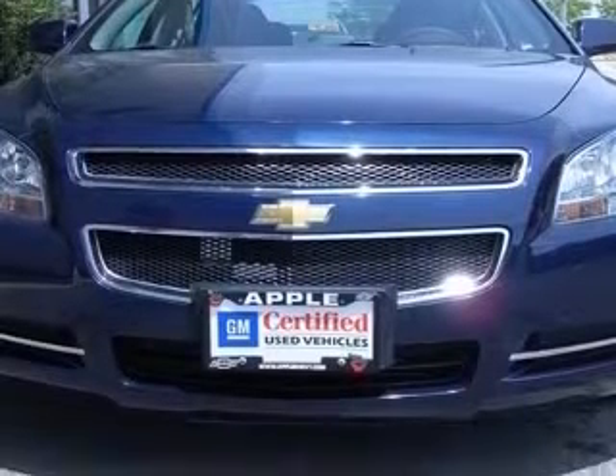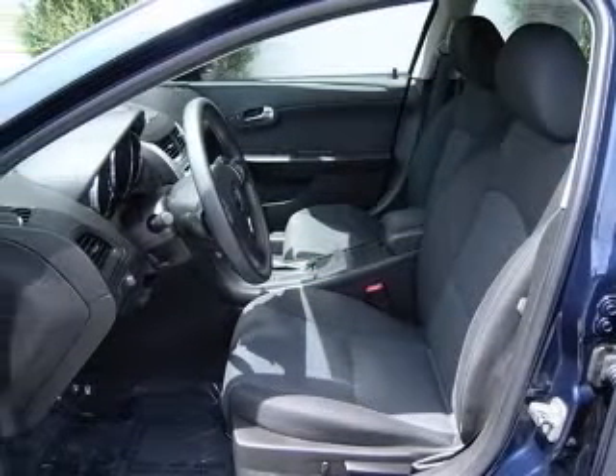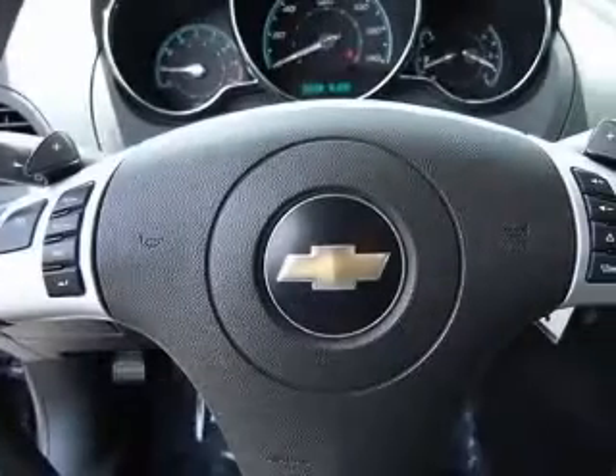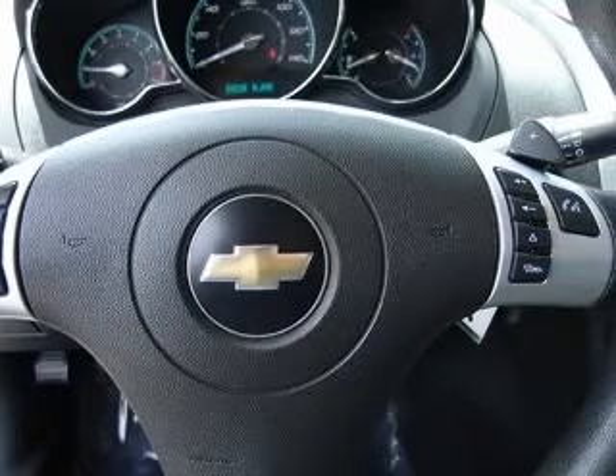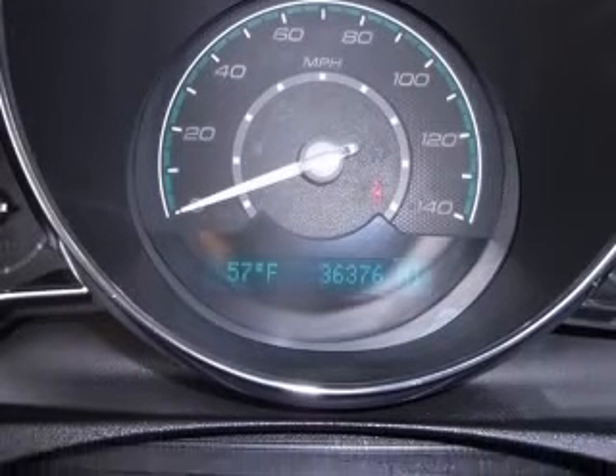This vehicle has an imperial blue metallic exterior and includes the following options: four-wheel ABS brakes, air conditioning, audio controls on steering wheel, center console, full with covered storage, clock, in-radio display, cruise control, daytime running lights, and dust sensing headlights.